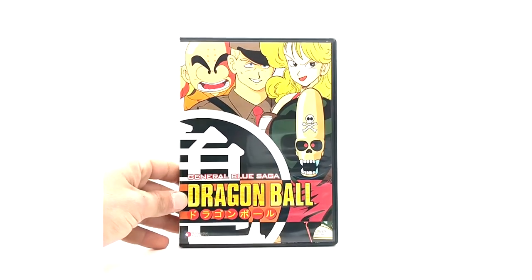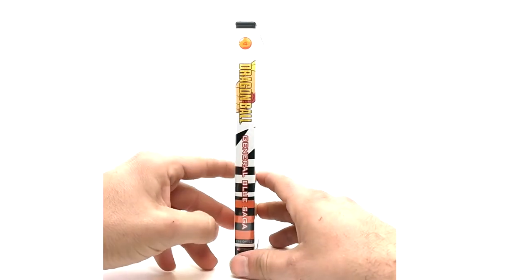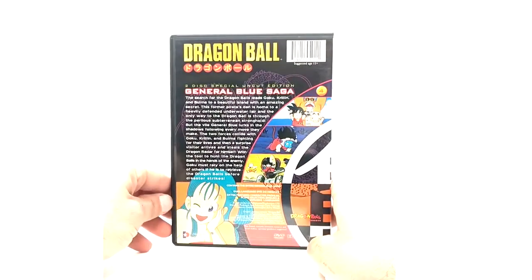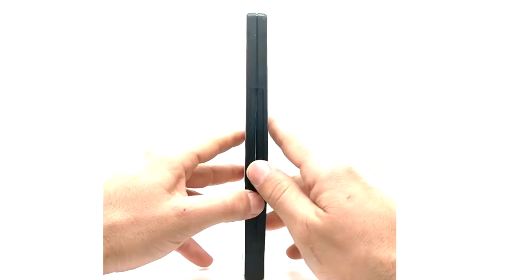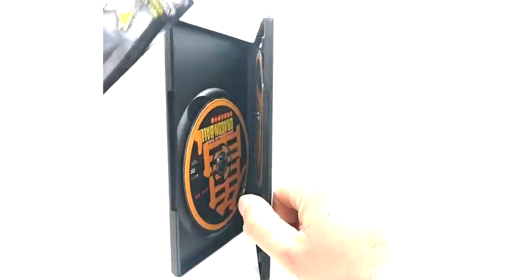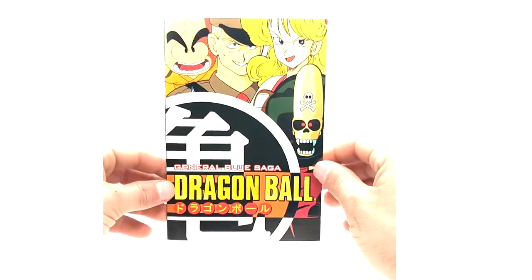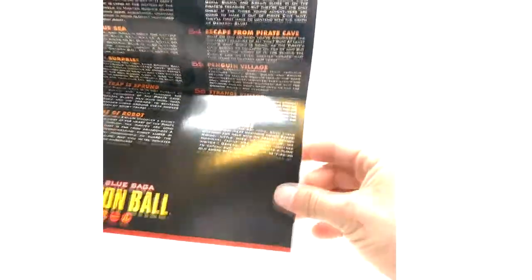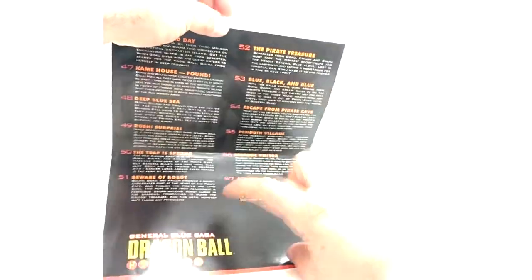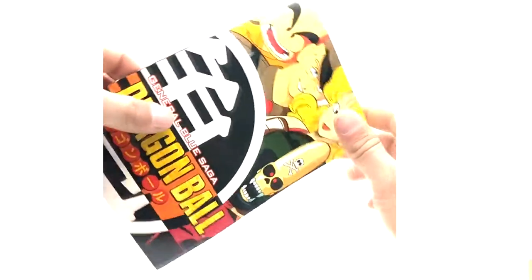Then we have the General Blue Saga, Volume 4 of Dragon Ball. This is actually the first fully released General Blue Saga, because on VHS they canceled two of the tapes during it — they released the first and the last tape but missed about five episodes in the middle. Here is the insert for the General Blue Saga.